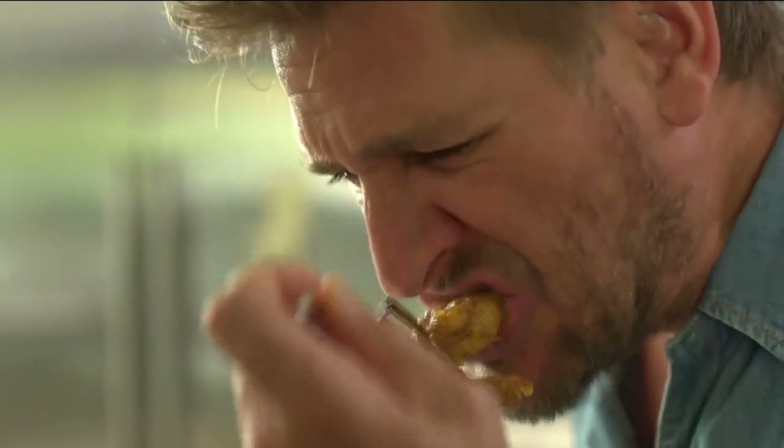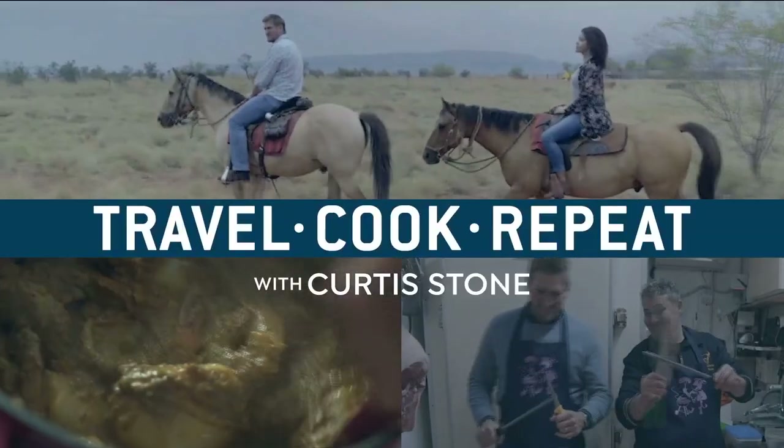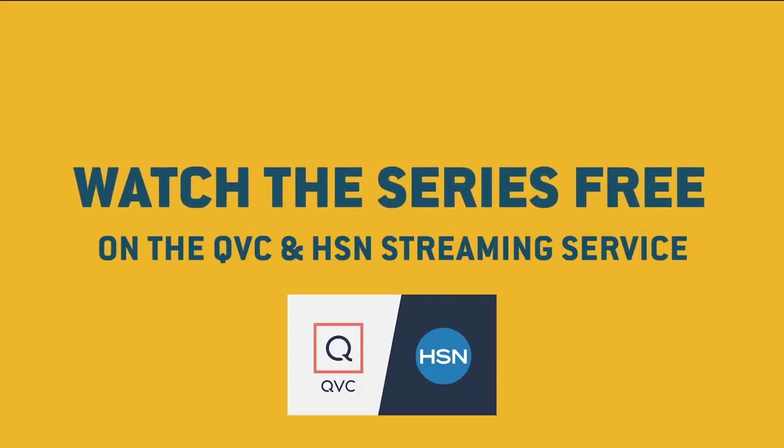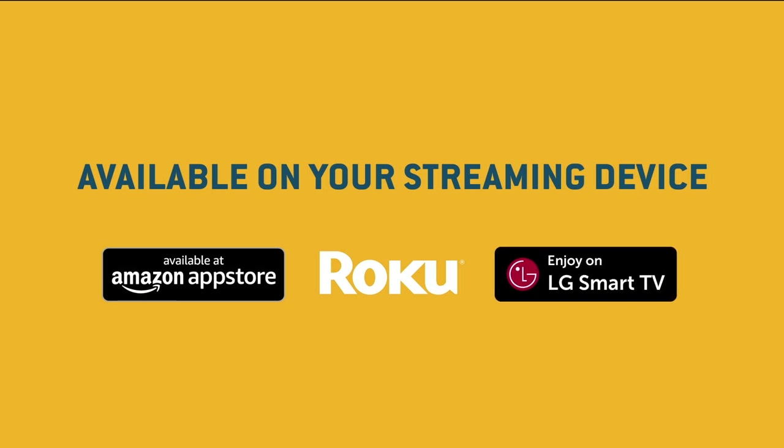So many flavors, I can't even describe it — this is Travel Cook Repeat with Curtis Stone. Watch the series free on the QVC and HSN streaming service, available on your streaming device.